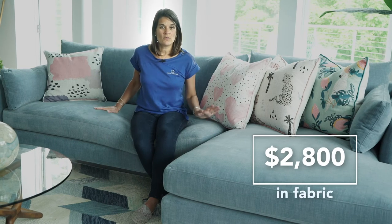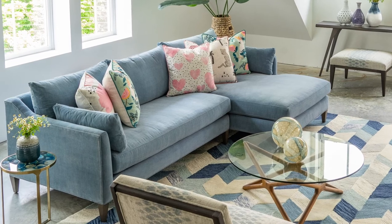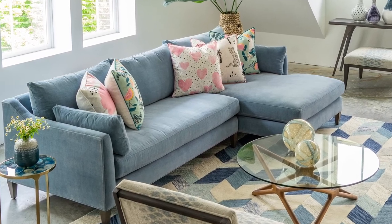We're showing it here in fabric, and in fabric it starts at $2,800. There are lots of configurations and lots of pieces you could put it in. The configuration you choose and the fabric you put it in will all affect the price.